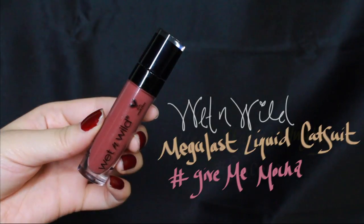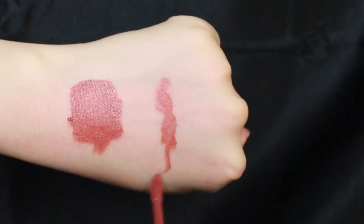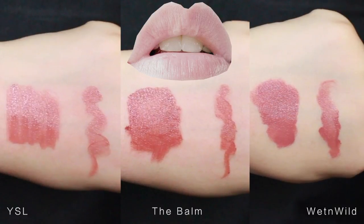Another recommendation is Wet n Wild's Mega Last Liquid Cat Suit Lipstick in Gizmi Mocha. Also red undertone, but it has the liquid formula, so it dries much quicker than The Balm in Sincere. Here is a comparison of YSL, The Balm, and Wet n Wild.